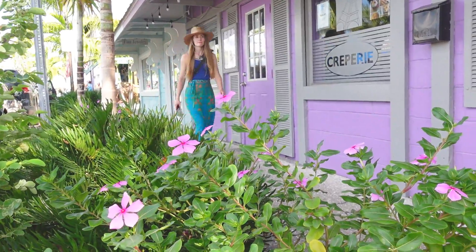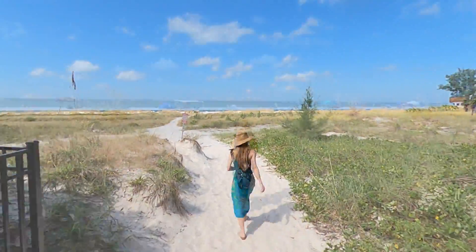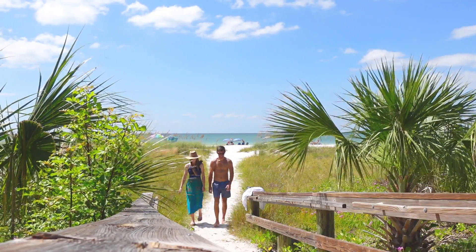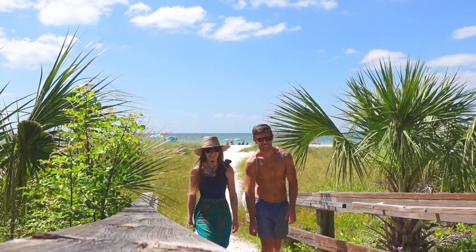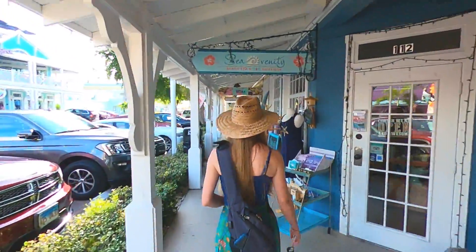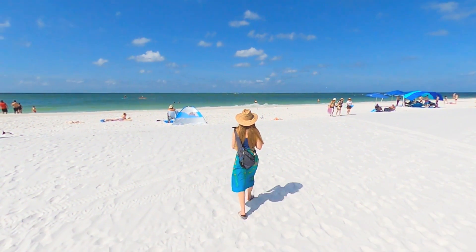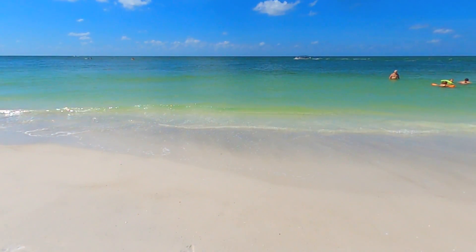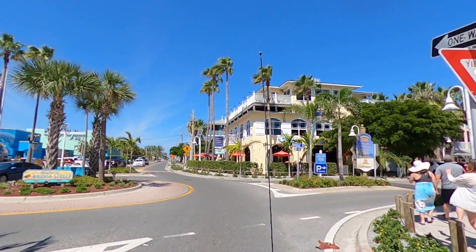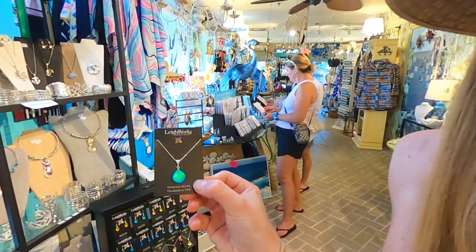Welcome back to the beautiful Anna Maria Island. In last week's video, we took you on a tour of Anna Maria's amazing beaches. But in this week's video, we're finally leaving the beach to show you the best of everything else that Anna Maria has to offer. If you're just here to see the beautiful Anna Maria beaches, you can go ahead and click on the link above now. But if you're interested in seeing the rest of what this great island has to offer, then you've come to the right place.